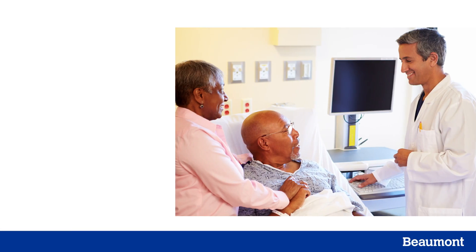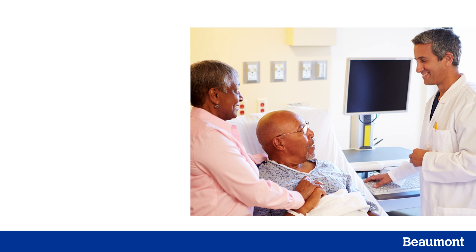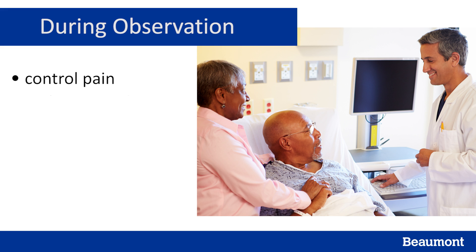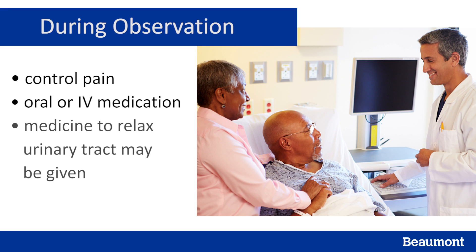Once we have diagnosed a kidney stone in the emergency department, you will typically undergo a period of observation. Many times, patients are able to pass the kidney stone on their own and can avoid surgery. During observation, our goal is to control your pain. This can be done with both oral or IV medication. In addition, medication may also be given to relax the urinary tract and help the stone pass. If there's any concern for an infection, an antibiotic may also be given.